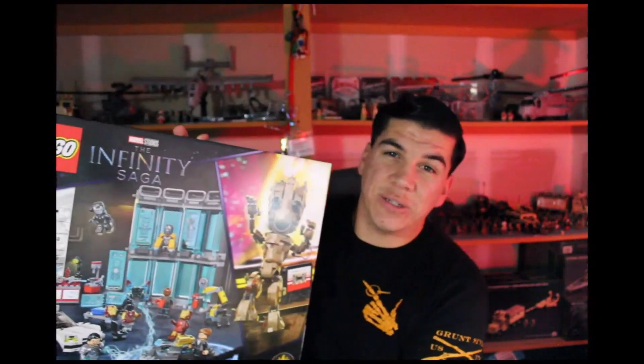While I was at Costco they had LEGO Marvel sets. My wife likes Marvel as well as Disney things, so I got her the two-in-one LEGO Marvel set so she can start building, because I'm trying to get her into LEGO.